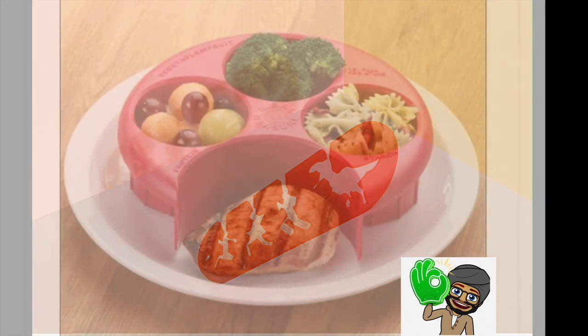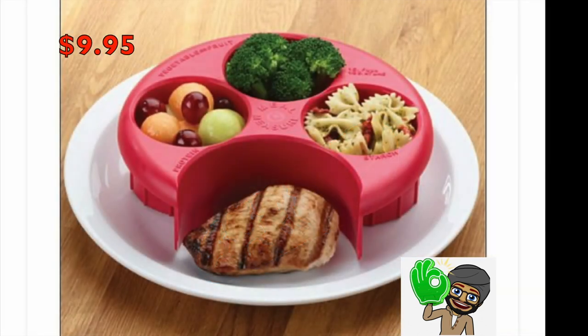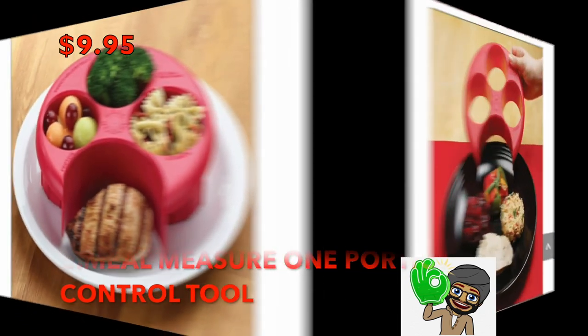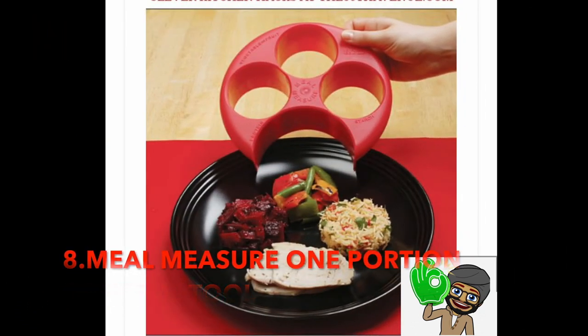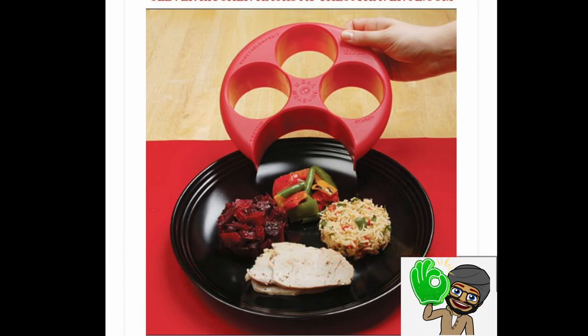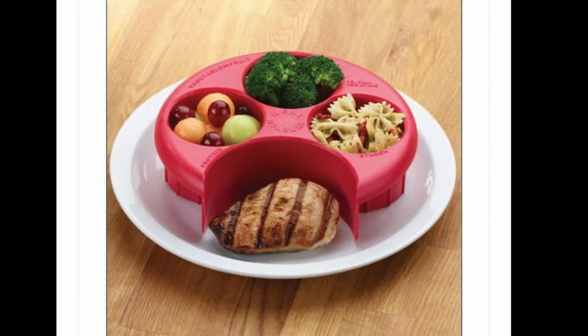Number 8: Meal Measure 1 Portion Control Tool — $9.95. This will help me get ready for the summer one portion at a time. It is easy to use and measures your food right on your plate. I love that the cavities of the meal measure are labeled as vegetable or fruit, starch, and protein. Easy to use.